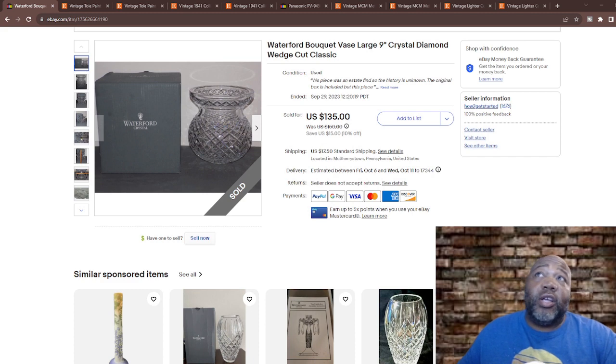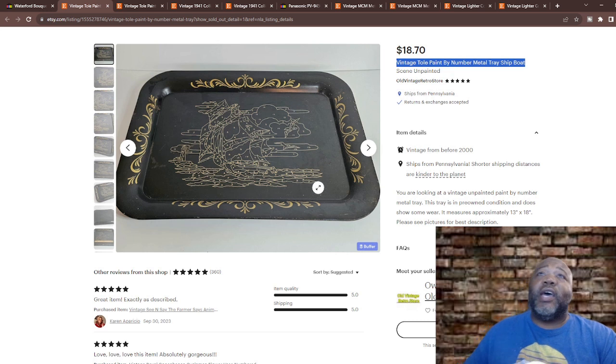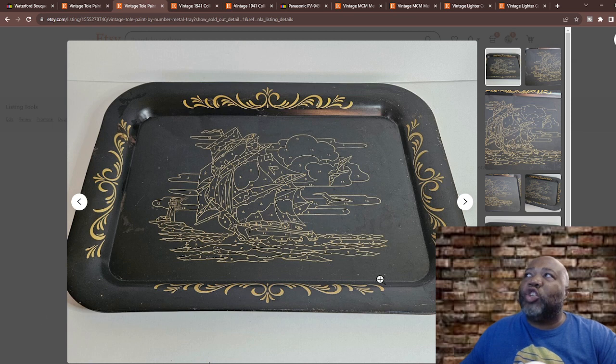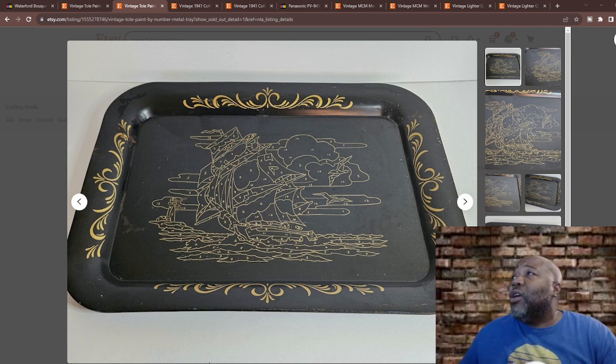Alright, the next item — a vintage toll paint-by-number metal tray. I got it for a dollar and sold it for $18.70. I've always done well with trays — I don't know why but trays sell. Black flowers, whatever you find on them, they just sell. Toll painting refers to decorative folk art painting done on metal trays and other objects — tin and copper were commonly used metals.